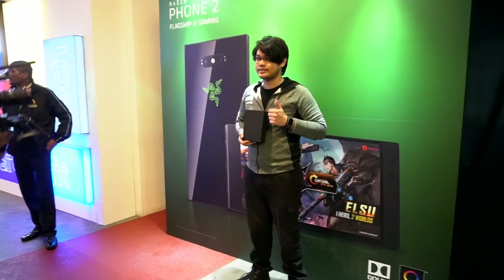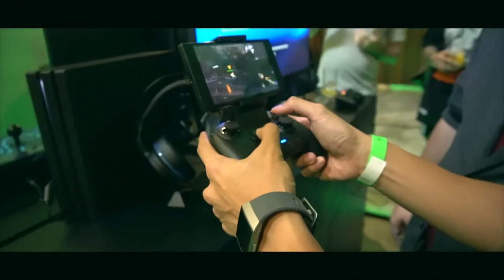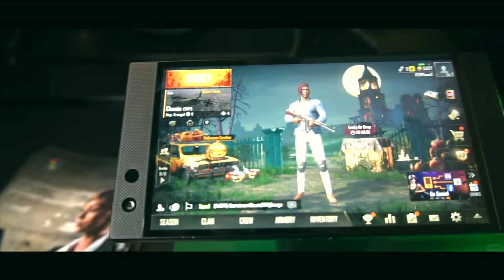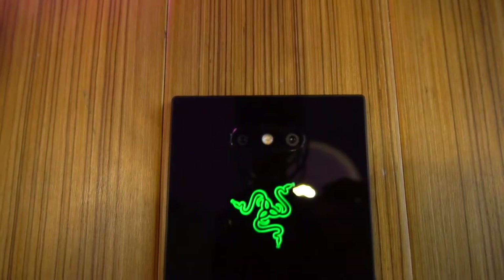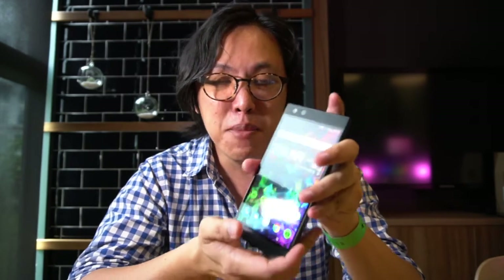Yes guys, I just want a Razer Phone 2. Okay guys, I finally got a chance to sit down with the Razer Phone 2. I love the build quality, it just feels so good in my hands and it's got this heft to it as well. This feels like a serious machine.